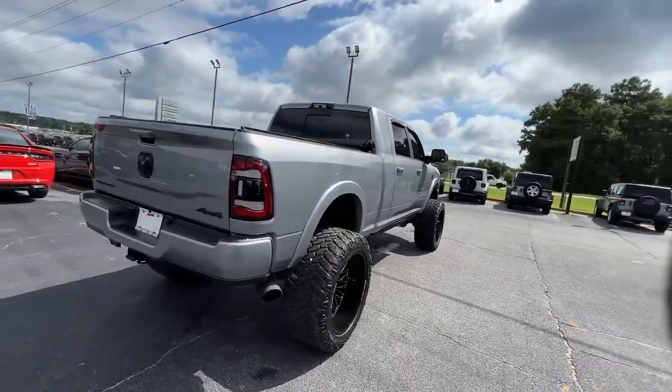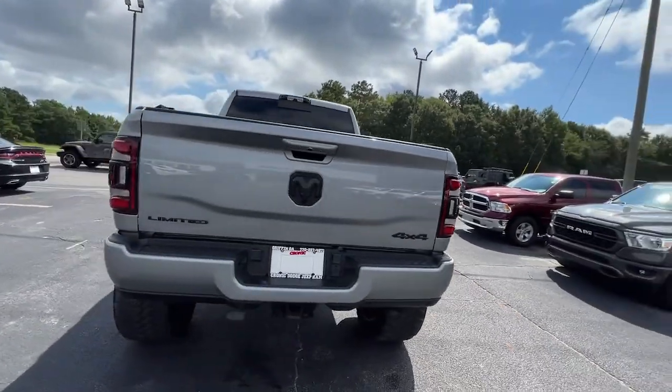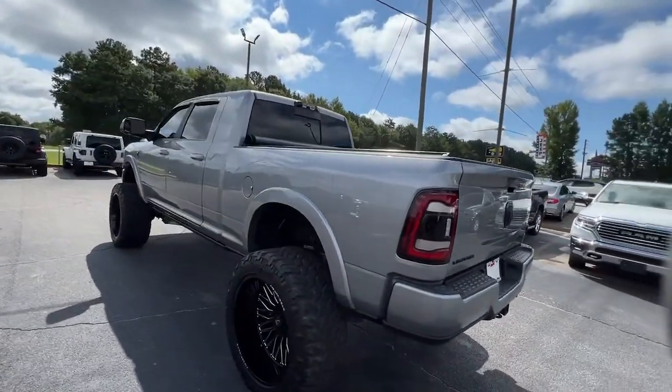Our professional staff looks forward to giving you excellent service. The following are some of this vehicle's highlighted options.